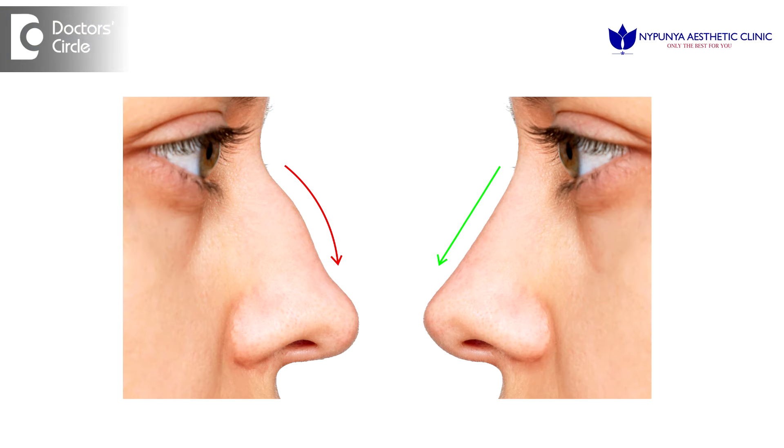Rhinoplasty is a surgery of the nose where we change the shape of the nose to make it suit better and breathe better.